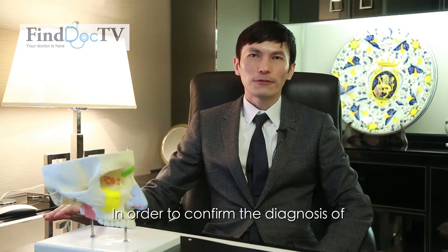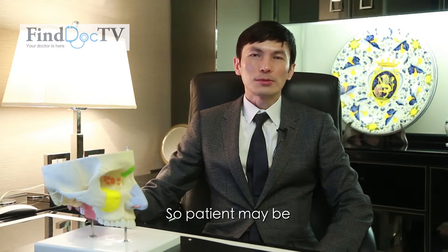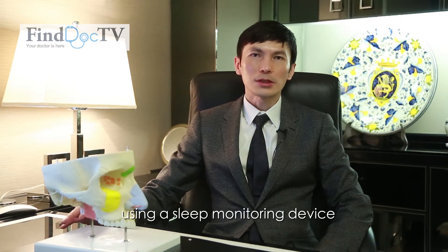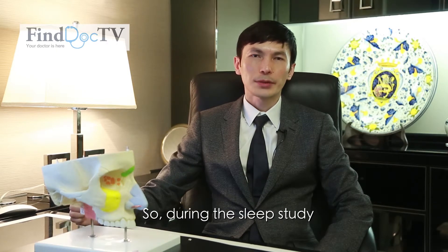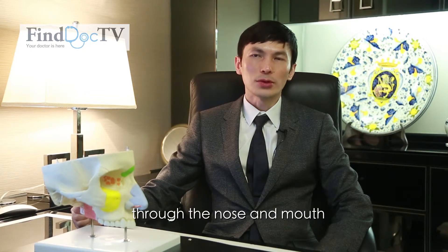In order to confirm the diagnosis of obstructive sleep apnea, the gold standard is the sleep study. Patients may be invited to the hospital to sleep, or they can sleep in their own home with the monitoring of their sleep using a sleep monitoring device. During the sleep study, there are a few pieces of information we need to collect, including whether they have breathing and air entry through the nose and mouth.